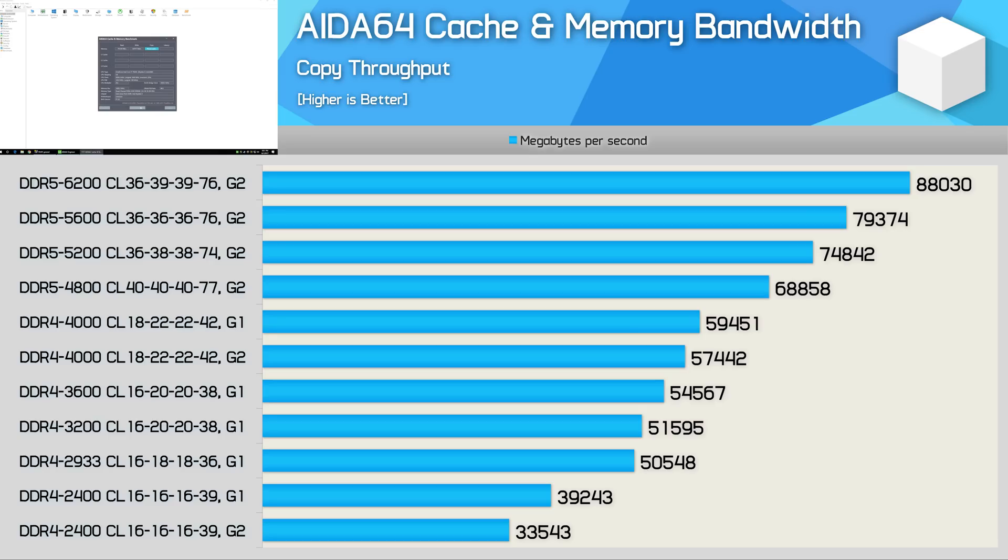From DDR4 4000 to DDR5 4800, we see a 16% increase in throughput, now at almost 70 gigabytes per second. From 4800 to 5200 we're looking at a 9% boost, from 5200 to 5600 a 6% boost, and then finally an 11% boost to 6200, reaching an impressive 88 gigabytes per second transfer speed.